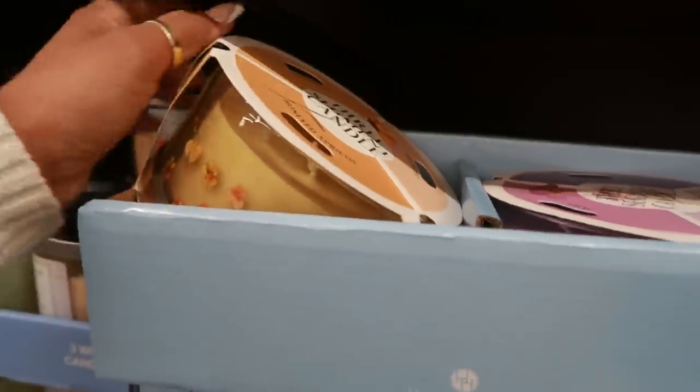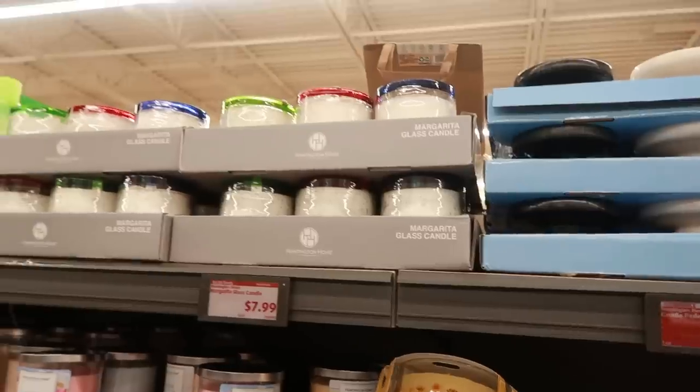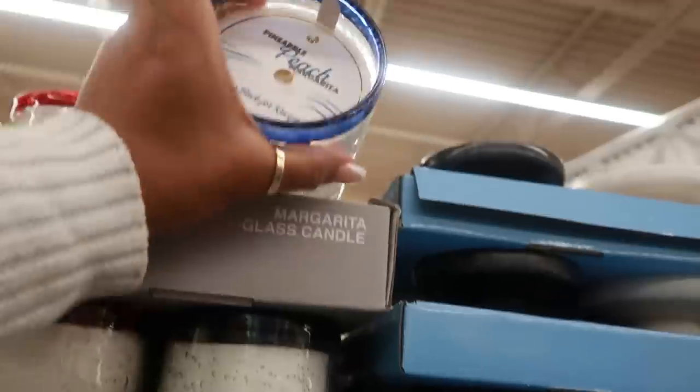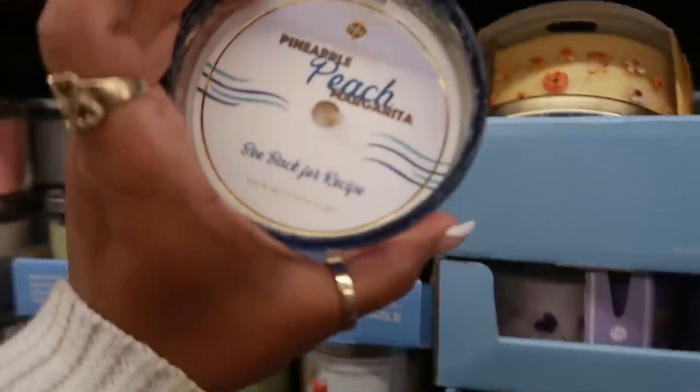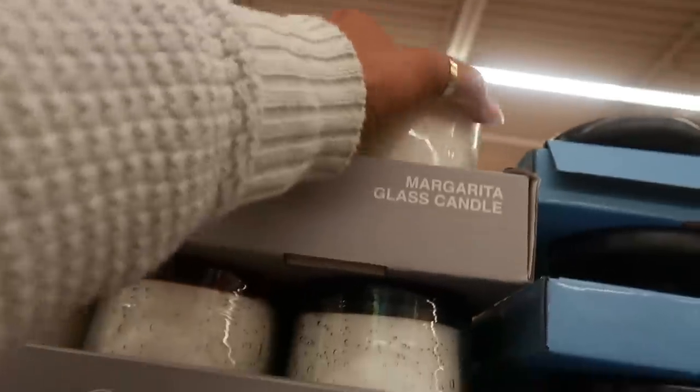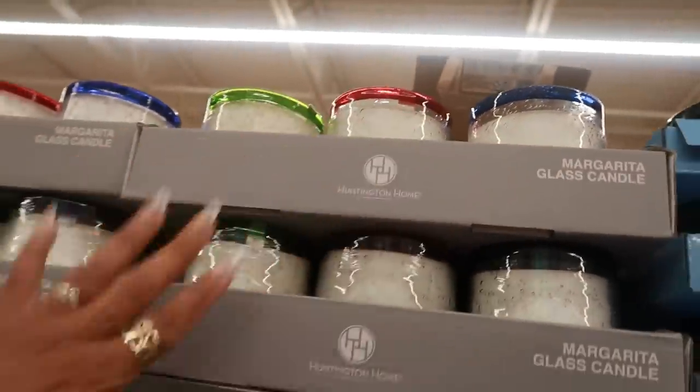The three-segment candle set is $12.99. They still have the margarita glass candles — I actually bought two of the pineapple peach margarita ones and I love the way it smells.